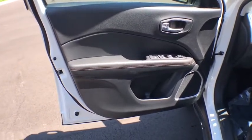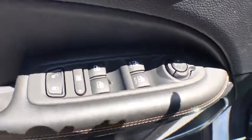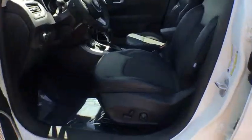power steering, adjustable steering wheel, keyless start, floor mats, four-wheel drive, cruise control, four-wheel disc brakes, aluminum wheels, AM-FM stereo radio,